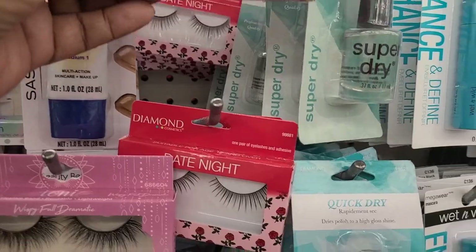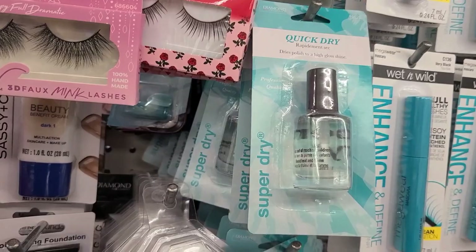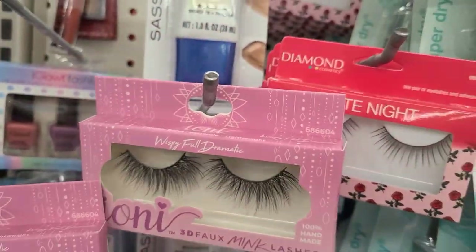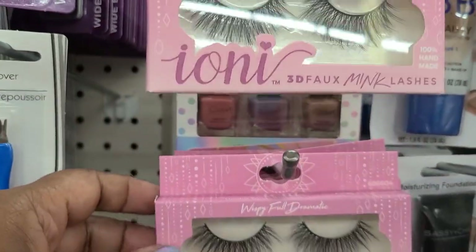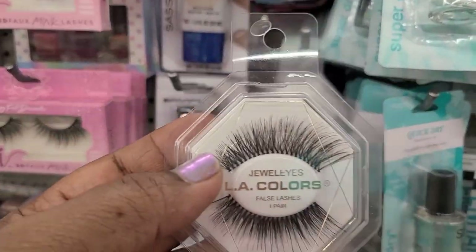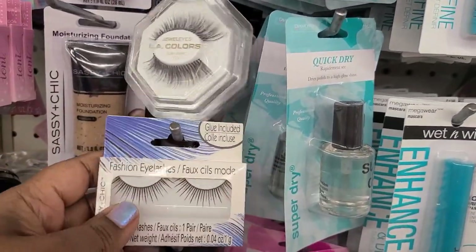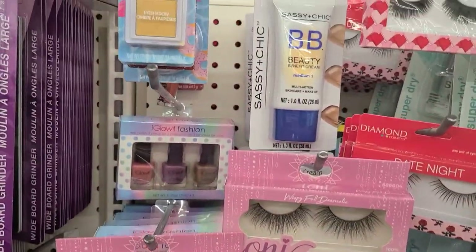In the corner I found diamond eyelashes — Be Mine — and then I also found the Cherry one that says Date Night with all the cherries on it. Then I found the Ioni ones, really wispy. And then I found the LA Colors Jewel Eyes — these are really really pretty, very very gorgeous. I don't wear those things but I love looking at them. They also have the Sassy and Chic, so you have four different ones right here.